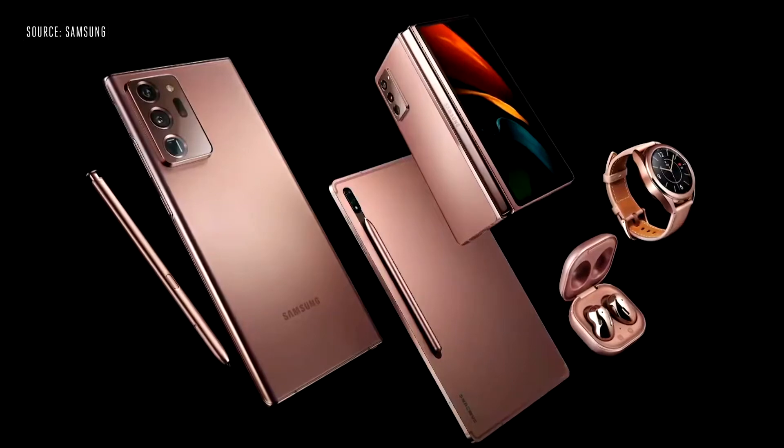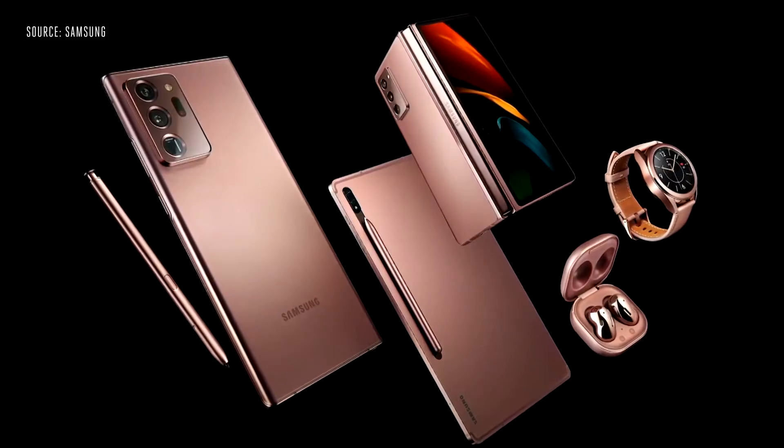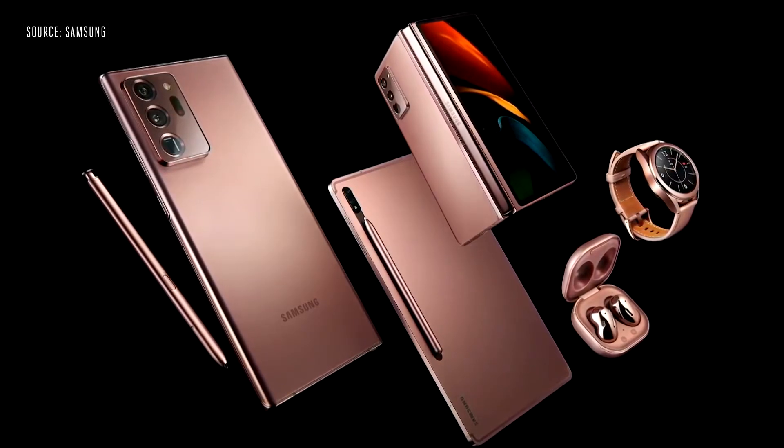Welcome to Galaxy Unpacked 2020. We are excited to introduce five devices to our Galaxy ecosystem.